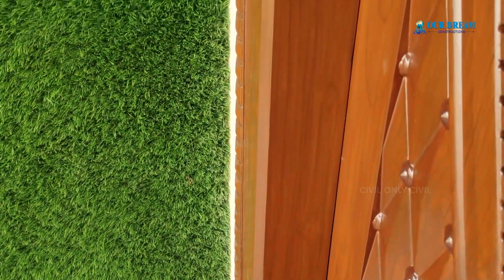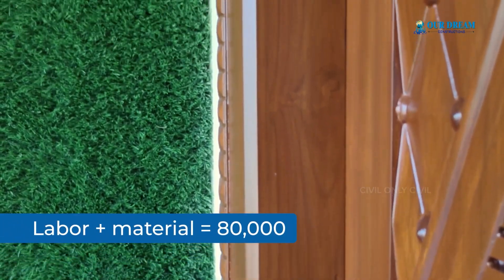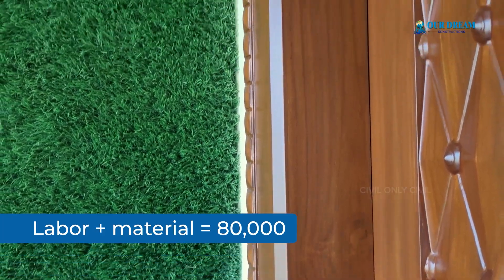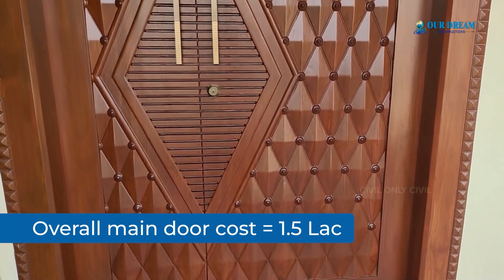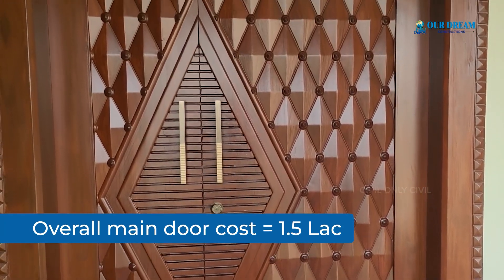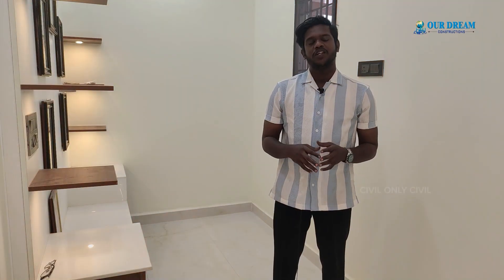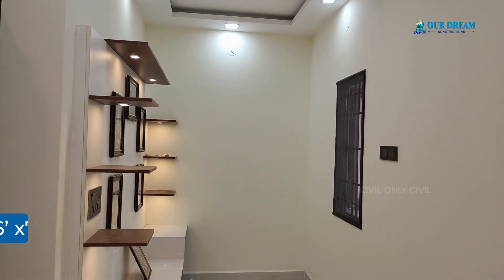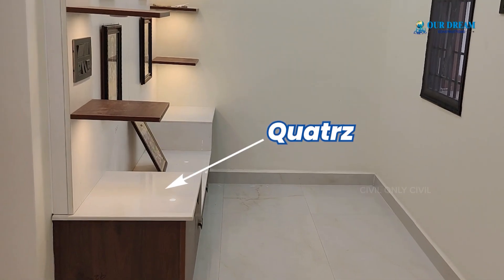This door frame order cost is $80,000. It includes double-dose locks, hinges, glass finish, and varnish. This door frame cost is $1,500. The cost of the value is $20,000 — it is a white color quartz finish. The main cost is $20,000 to $24,000.